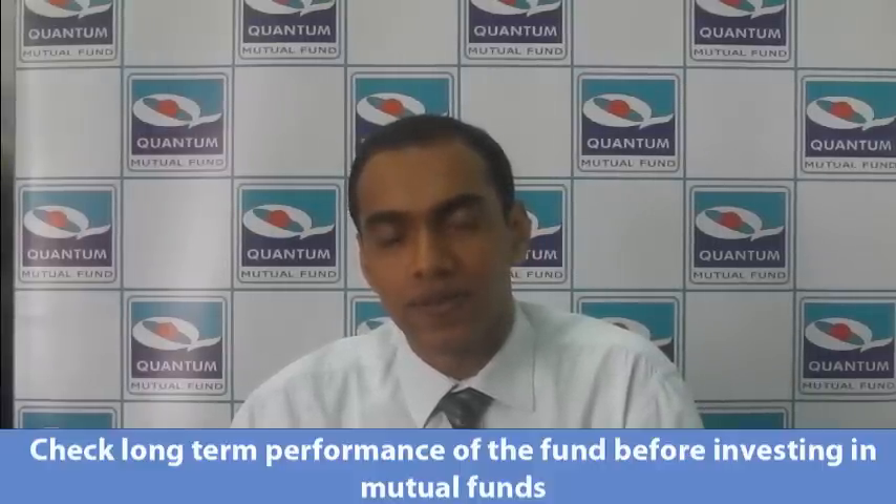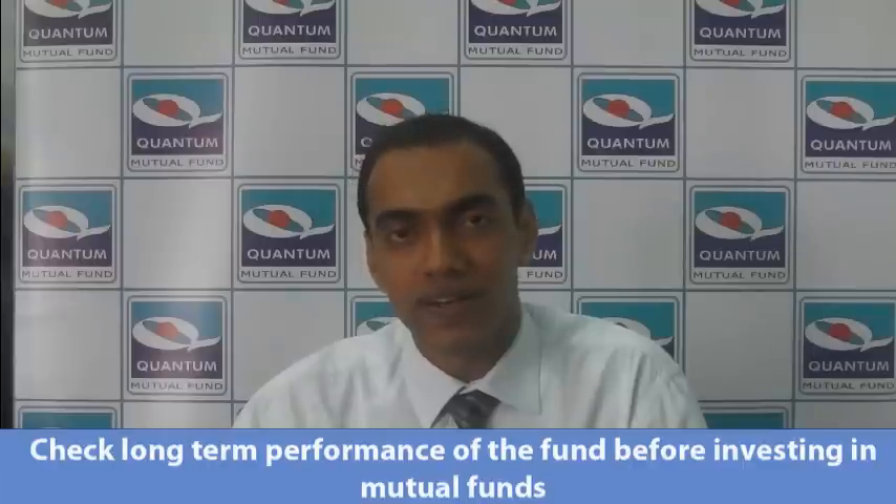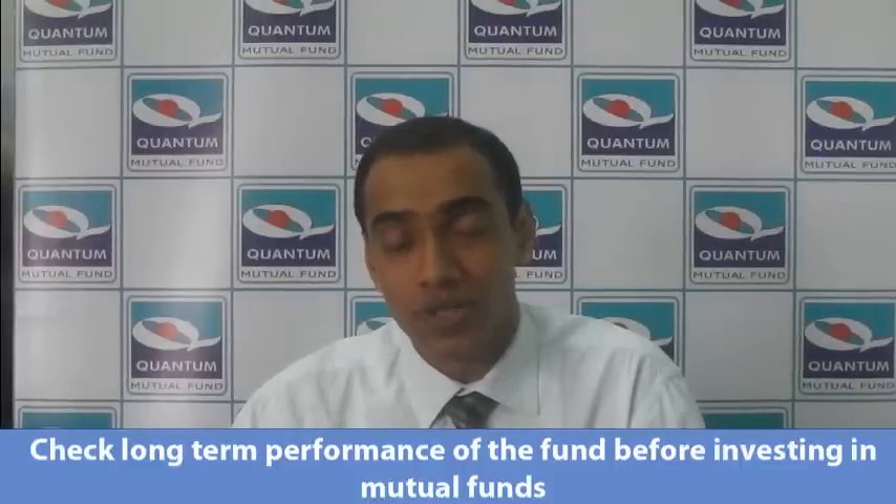Let me explain what I think are attributes of a good diversified equity fund. One of the important things to look at is long-term performance — whether a fund delivers consistently over a long period of time. You do not want a fund which does well in an up market and does not do very well when the market collapses, in fact loses more than what it gained in a whole market.